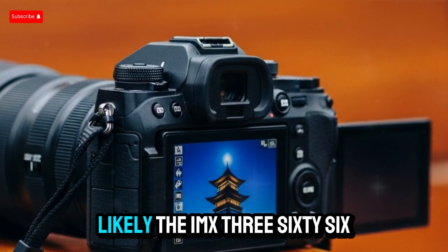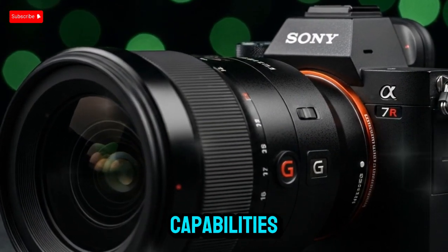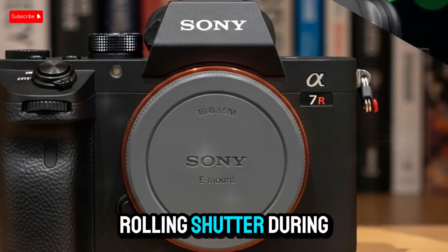Rumors suggest the sensor is likely the IMX366, delivering enhanced dynamic range, better low-light capabilities, and incredibly fast readout speeds that could reduce rolling shutter during fast movement.